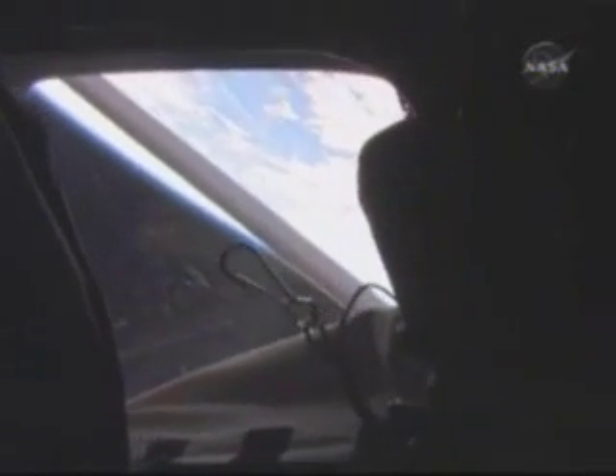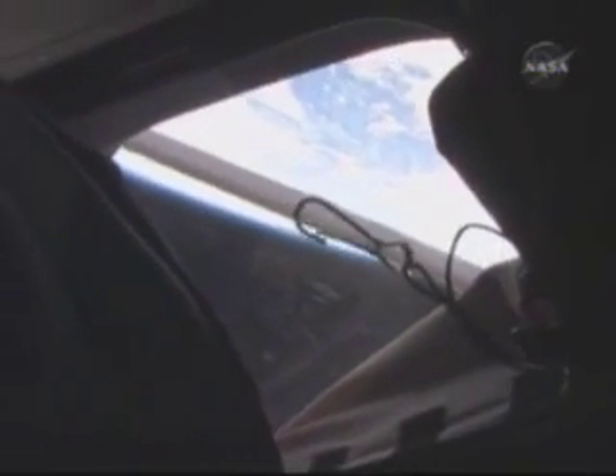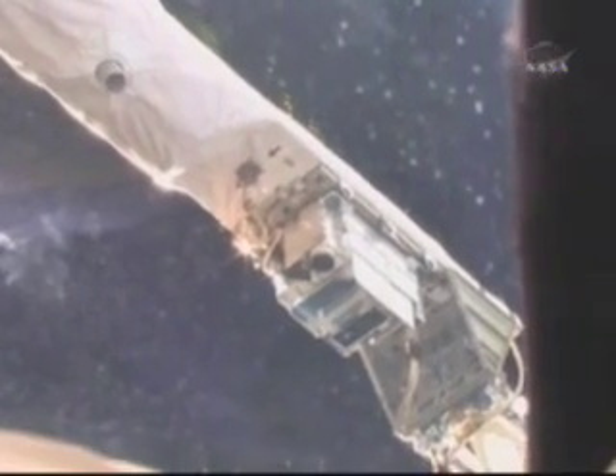Here's Pat up on the flight deck, actually up where the pilot and the commander sit, looking out the windows. From every window, we have a really spectacular view of the Earth, as well as — what surprised me — the real blackness of space. I don't think I've ever seen black as it is out here.